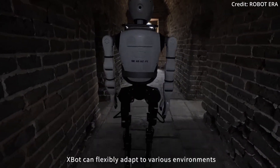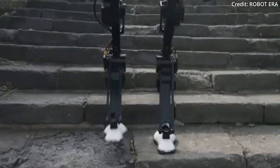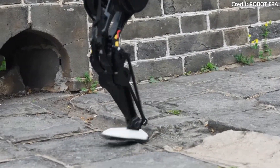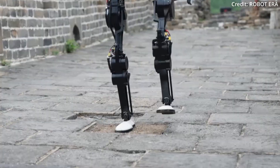As XBot-L traverses different surfaces, it continuously analyzes the path's quality and adjusts its gait accordingly. With this kind of real-time adaptability, the robot maintains not just its stability, but also crucially its battery efficiency.